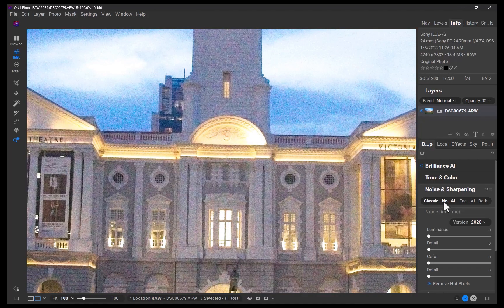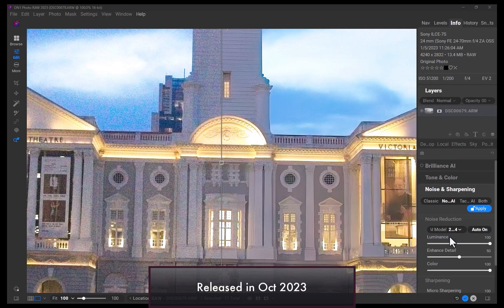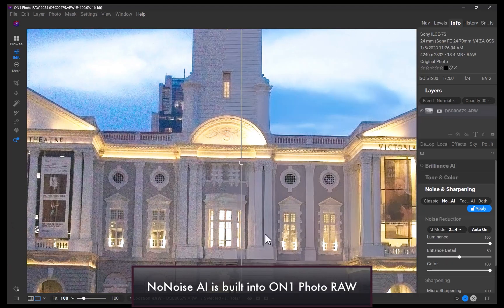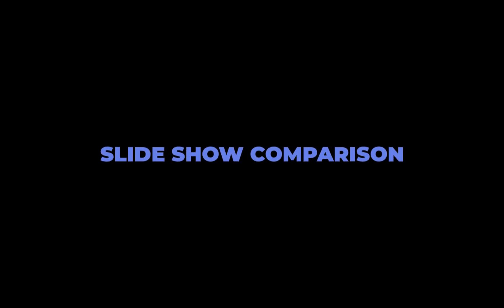The final denoiser is ON1 No-Noise AI 2024. It was released in October 2023 and was last updated in April 2024 with the release of No-Noise AI 2024.5. The cheapest way to get No-Noise AI is via its raw editing app, ON1 PhotoRAW 2025, which currently costs $50 and includes the latest version of No-Noise AI along with a full-fledged raw editor. Next, let's run through the slideshow comparison so you can decide which one was the best.